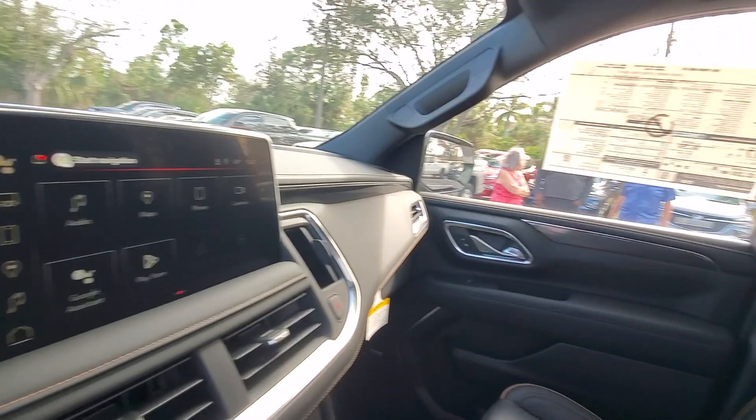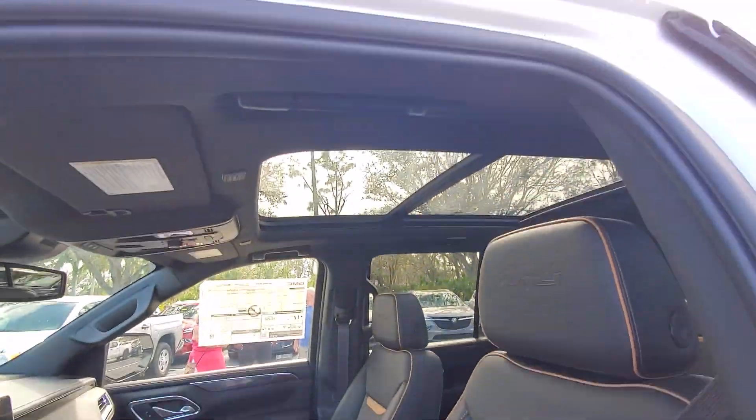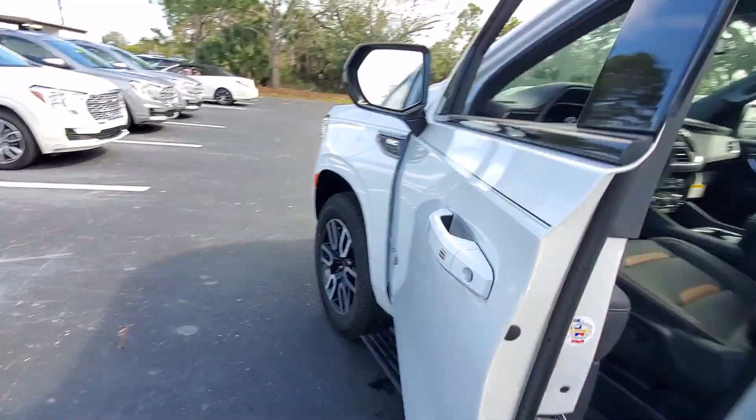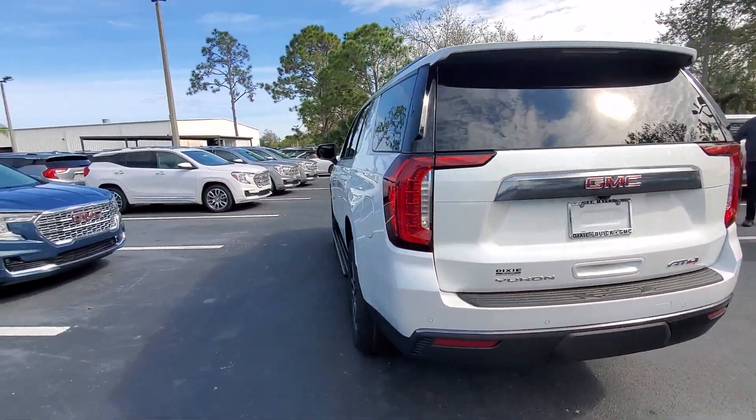Make road trip memories in this luxurious and capable Yukon. Come in for a fun and easy test drive. Our team will make it the best part of your day. We'll see you next time.